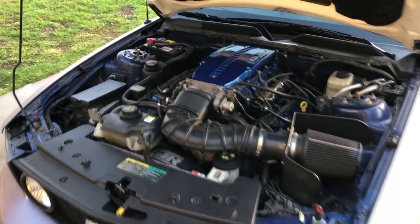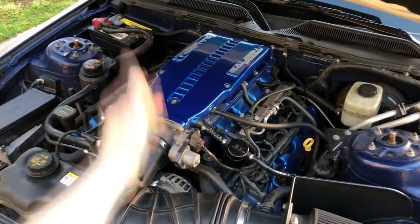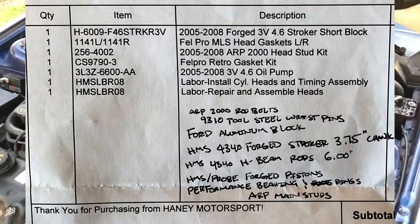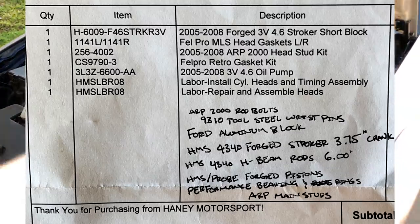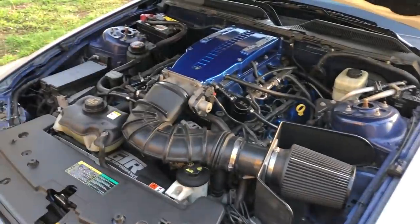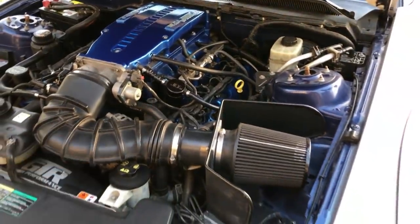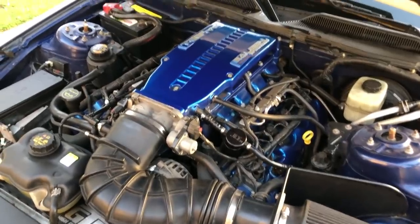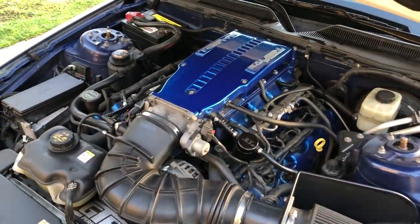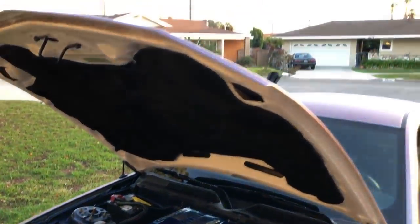Underneath the hood we can see the heart and soul of my car. It has a Saleen supercharger, built bottom end - I'll throw some receipt pictures up right here so you can know exactly what it has. I'm not going to list off everything. Aftermarket intake, which actually comes with it - this is the Extreme kit for the Saleen supercharger, if I'm correct. We do see the little meth injection nozzle right there. Not a whole lot to look at under here besides the blue-colored supercharger.